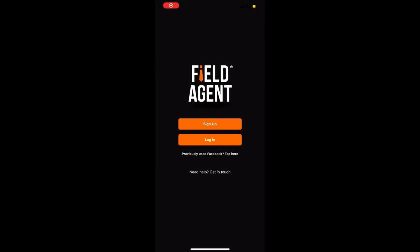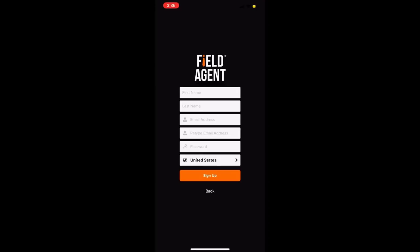For my first side hustle we've got a neat little app you can download on Android and iOS called Field Agent. The first thing you want to do is go to the app store and download the app — it'll look just like this. Then go ahead and sign up for an account: first name, last name, email address, create a password, and verify your email.